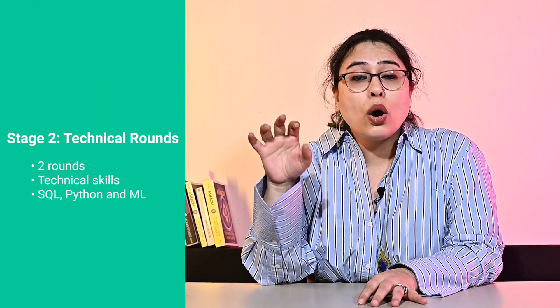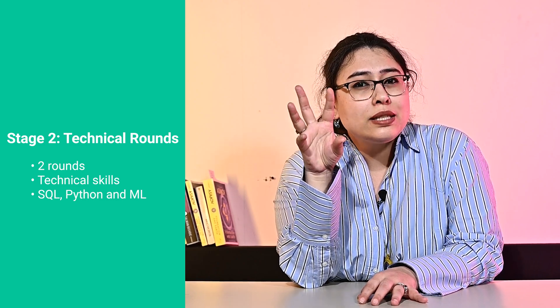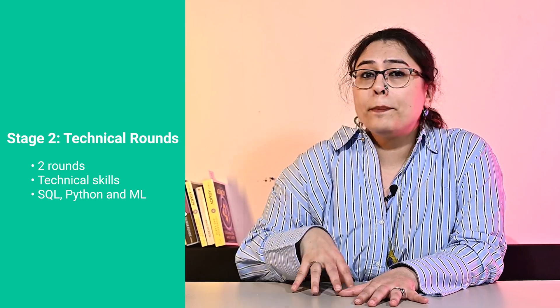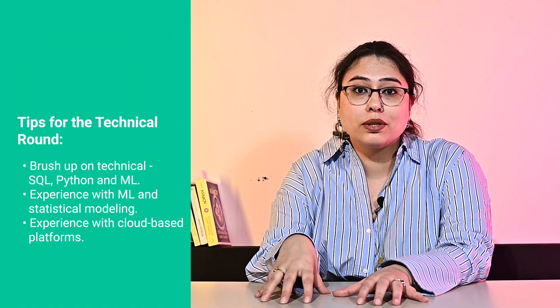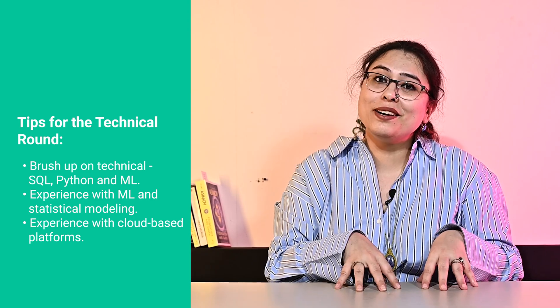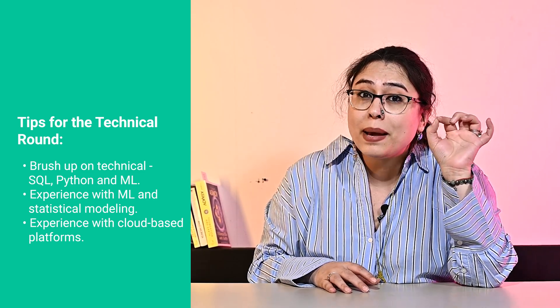Next is step two. In this second round of interviews, you will face two technical interviews. These rounds will focus on assessing the candidate's competency and technical skills — both rounds cover technical skills and competencies, just different ones related to the data science craft. Expect questions and assessments that test your understanding of specific technical skills such as SQL, Python, and machine learning. Tips: brush up on SQL, Python, and machine learning, and be familiar with the latest trends and techniques. Experience with machine learning and statistical modeling is important, as is experience with cloud-based platforms such as AWS or Azure, which enables productive conversations about deploying models to production.